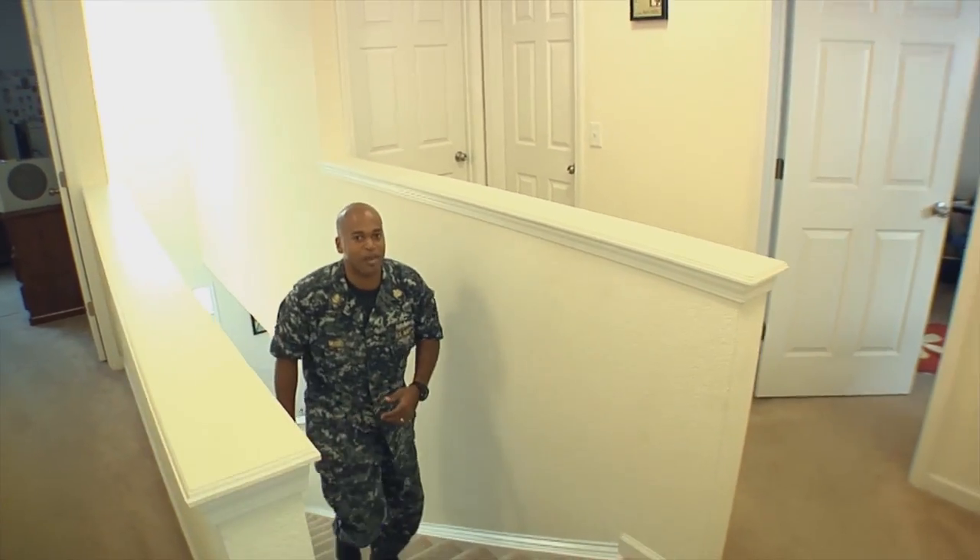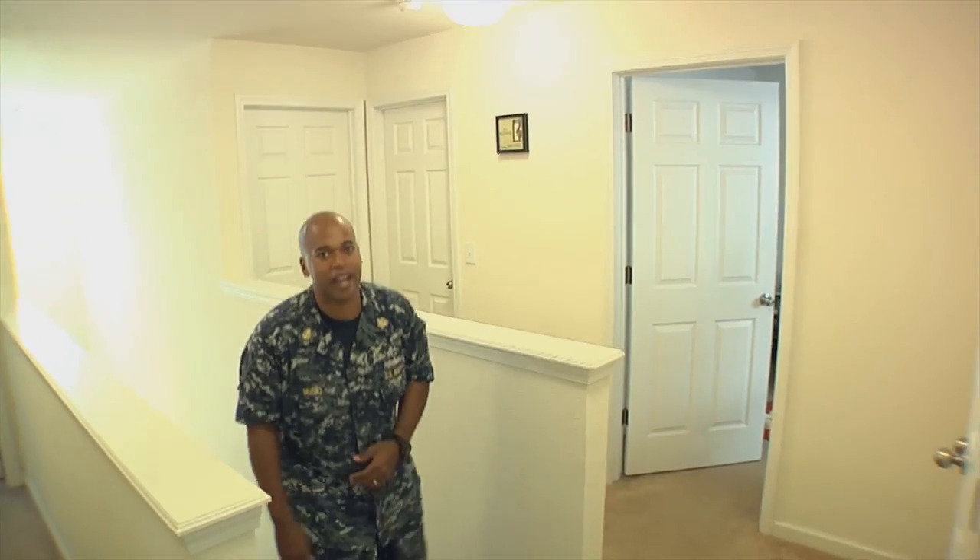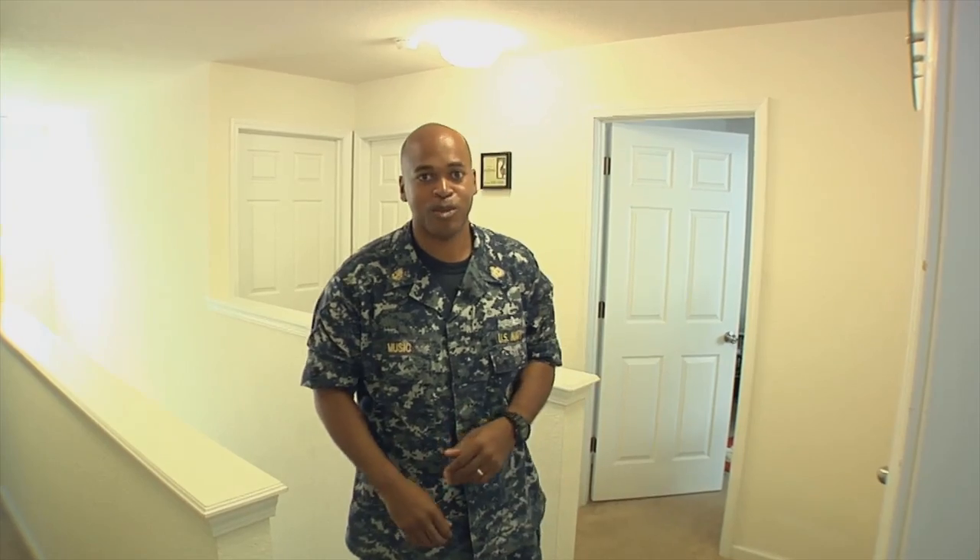Upstairs we have four bedrooms. We have two bathrooms and we also have a nice linen closet. Right now I'm going to take you to the first bedroom.